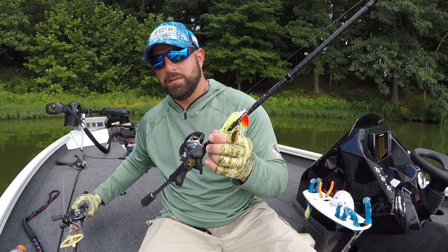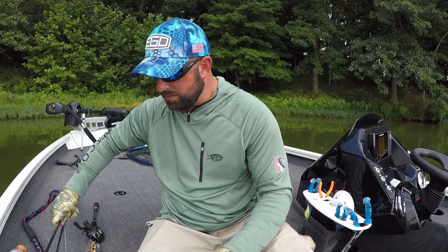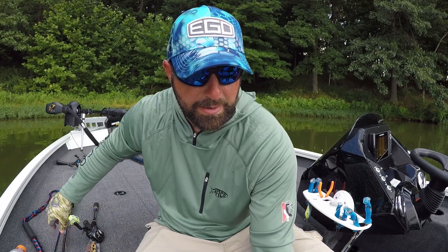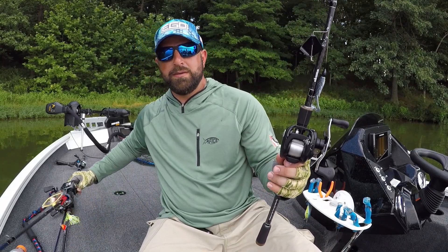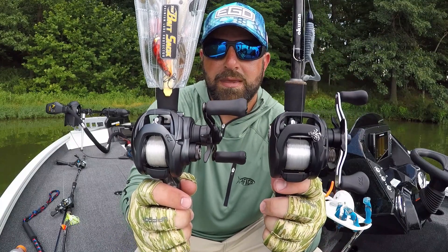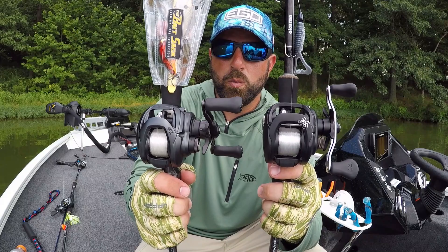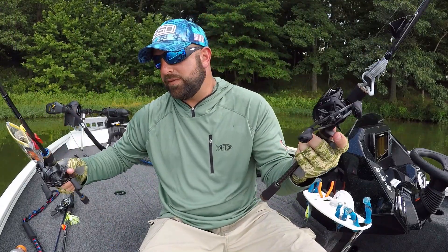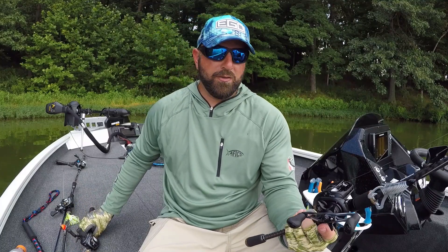If you want to compare, I've got a 150 Tatula over here. Comparing that to the Elite, you'll see the Tatula on my left is a little bit bigger. When you're talking 150, really what that is is spool size, but obviously a bigger spool means a bigger reel as well.